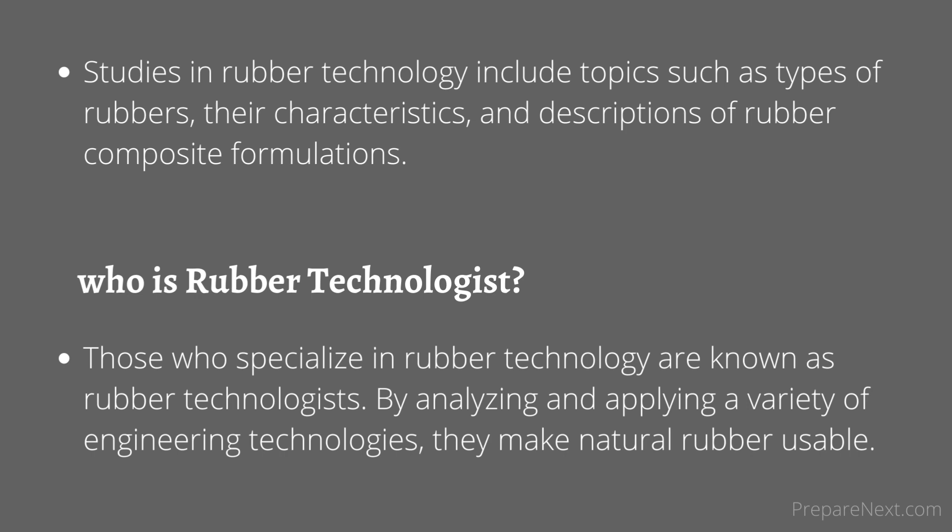Who is a rubber technologist? Those who specialize in rubber technology are known as rubber technologists. By analyzing and applying a variety of engineering technologies, they make natural rubber usable.